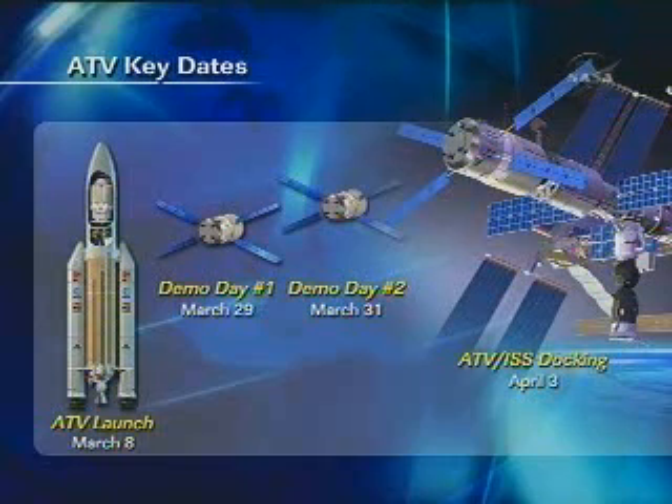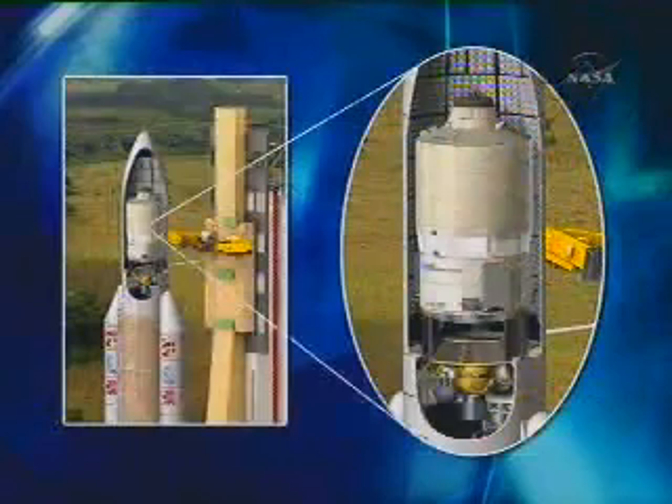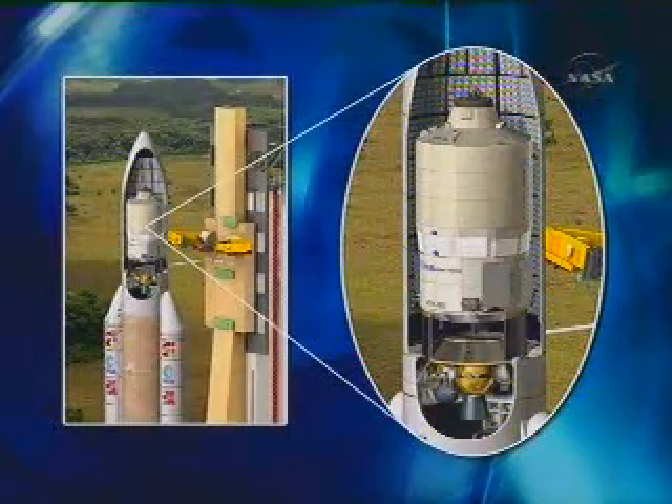The ATV will launch aboard an Ariane 5 rocket, and it will be the largest cargo that rocket has ever carried into orbit. The ATV spans about 32 feet long by 15 feet wide and weighs almost 45,000 pounds at liftoff. Its size is comparable to a London double-decker bus.